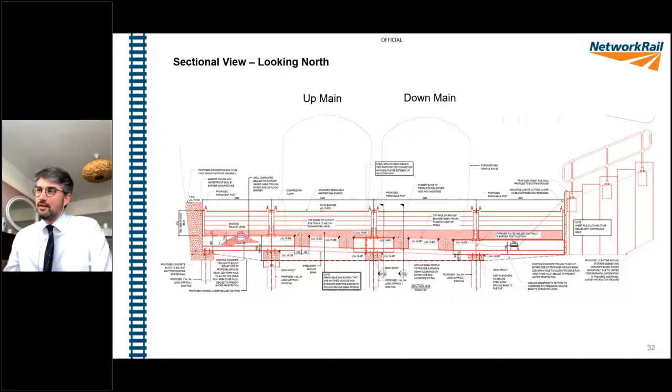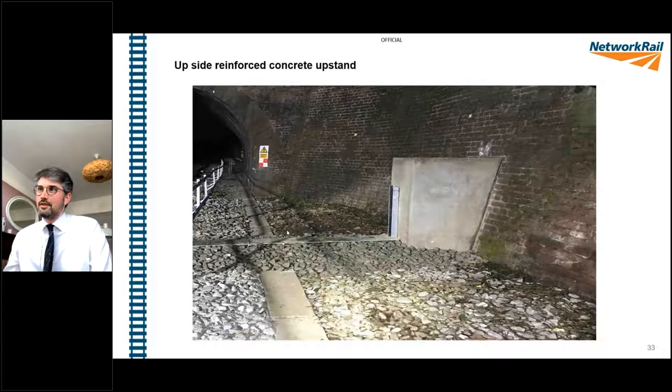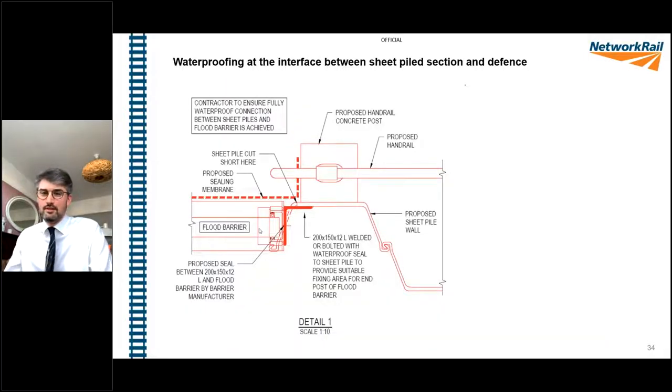Quality control was really critical - keeping a check on levels and layout. I put a nice shot of a sunset in there just to show that we did do it at night, and it was quite cold sometimes, but really vital that we kept an eye on the levels because it has been quite an intricate fit with the existing track. This gives an overview of the location from the compound side - quite a small compound, and we've had the benefit of keeping a new access point, which helps us both to deploy the barrier and to access this site more generally.